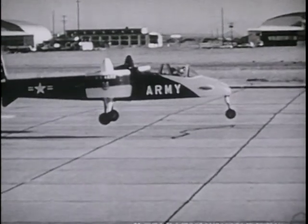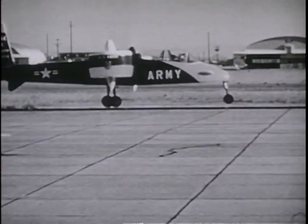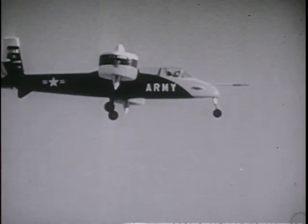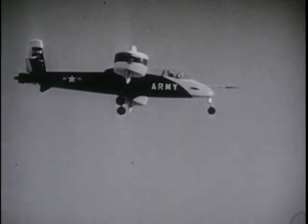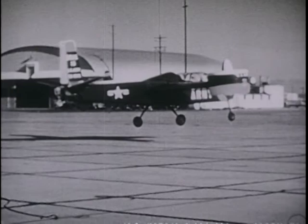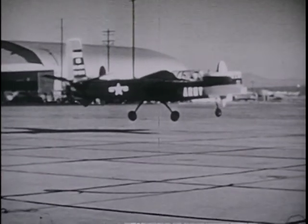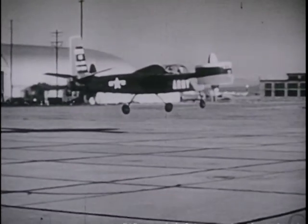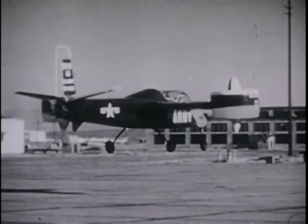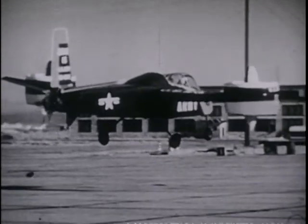Here's still another experimental Army aircraft, this one incorporating vertical takeoff and landing capability with high speed in the air. Once the research craft is airborne, the engines are tilted forward in conventional fashion. For liftoff, landing, and hovering, blasts of the plane's ducted propellers are directed straight down. This type of craft eventually may replace many of today's planes and helicopters.